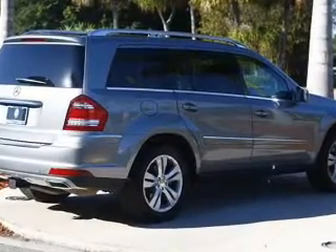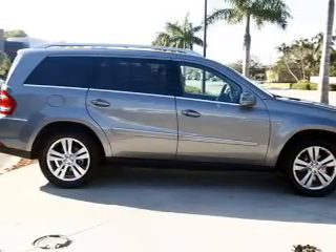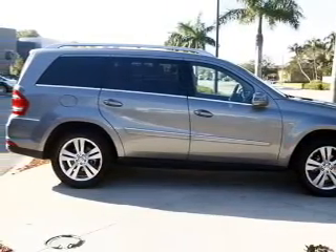Power door locks, power windows, cruise control, Bluetooth wireless, a DVD system, an AM-FM stereo with multi-disc CD player, and satellite radio.